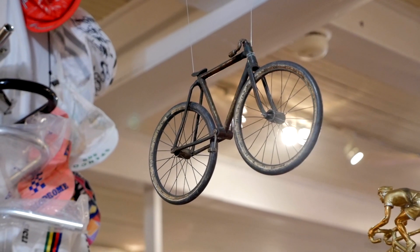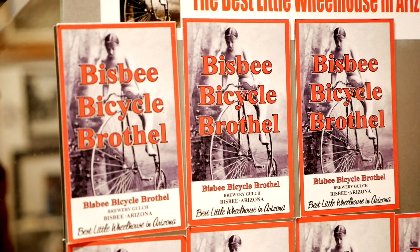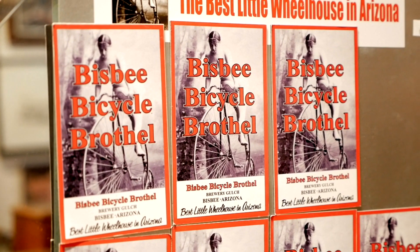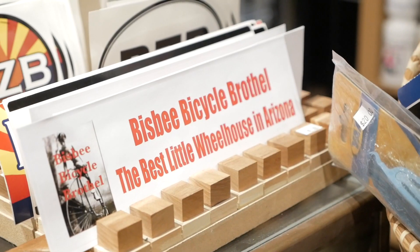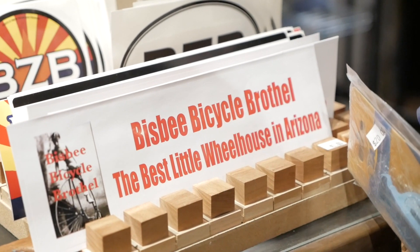Why is the shop called the Bisbee Bicycle Brothel? Well, my first location was on Brewery Gulch, which is the most notorious street in the history of Arizona. There were like 30 or 40 bars and lots of brothels. The space I was in, there was a brothel upstairs and one behind it. I was actually in the lower space, which was the Jehovah's Witness Kingdom Hall — but I didn't think the Kingdom Hall of Bicycles had quite the same ring. And it gave me some good slogans, like the best little wheelhouse in Arizona.